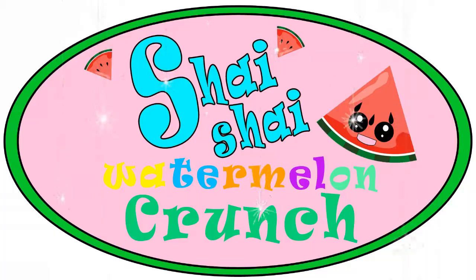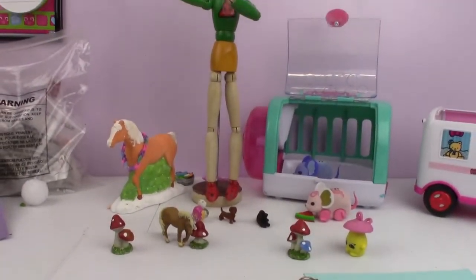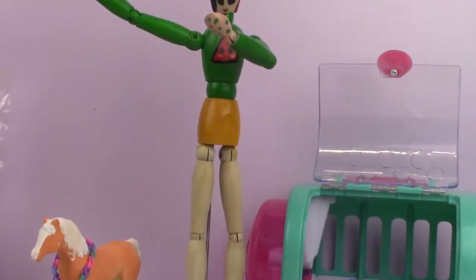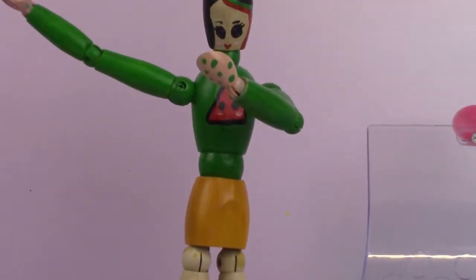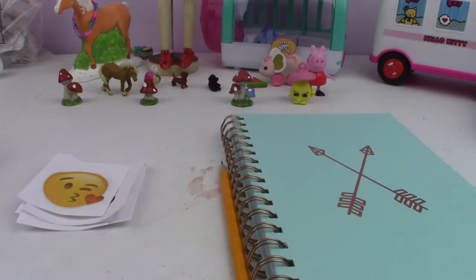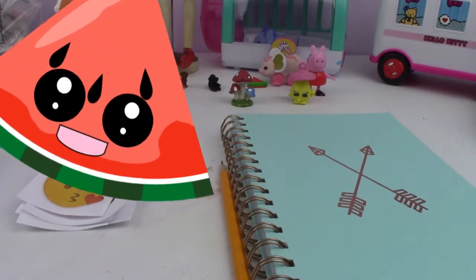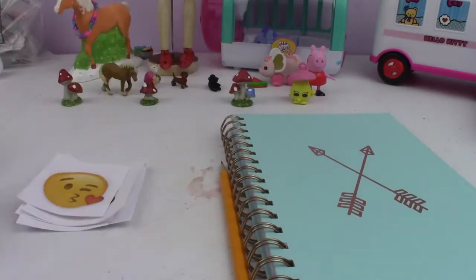Shy Shy Watermelon Crunch, so cute! Hey guys, welcome to Shy Shy Watermelon Crunch and today we're going to be doing a challenge and my dad is here, so say hi! Hi Watermelon Fans! And today we're going to be doing a challenge and it's called the Drawing Challenge!